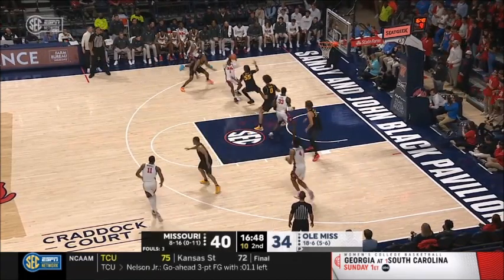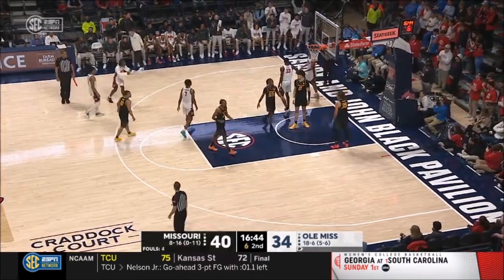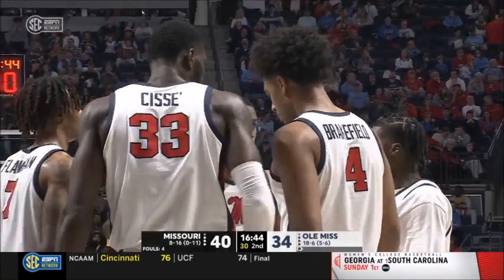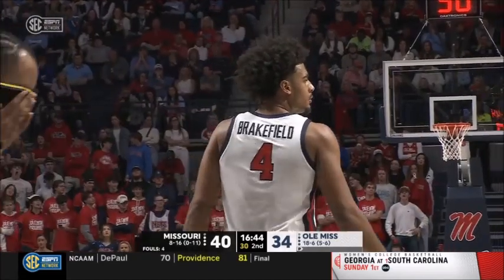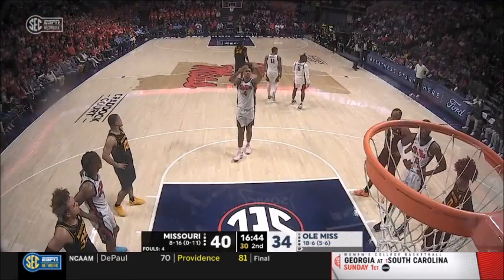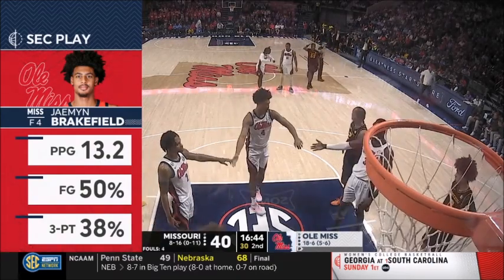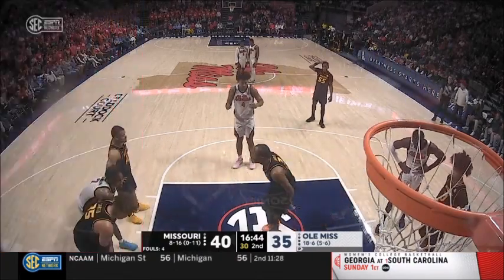Missouri doing a really good job in the gaps on their defense. Brakefield toward the basket, draws the foul — strong move there by Jamin Brakefield, a decisive move. Caught the ball in the mid post area, quick spin back towards his right hand, gets it up off the glass. He's back to the free throw line. That is now three fouls on Noah Carter — all three of those fouls on Carter have come in this second half. That's huge. If you're Ole Miss, you're not necessarily getting the point production you want here to start the second half, but the fouls you're drawing will soften up this Missouri defense, forcing the adjustment.